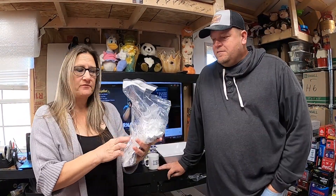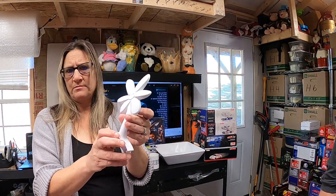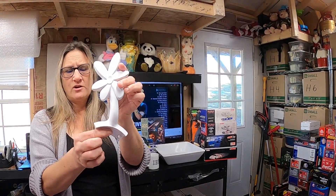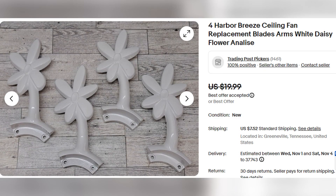These I got for free — they are ceiling fan replacement blade arms, just flower designs. They were in a free box outside and we sold them for $15. Zero into them and $15 out.